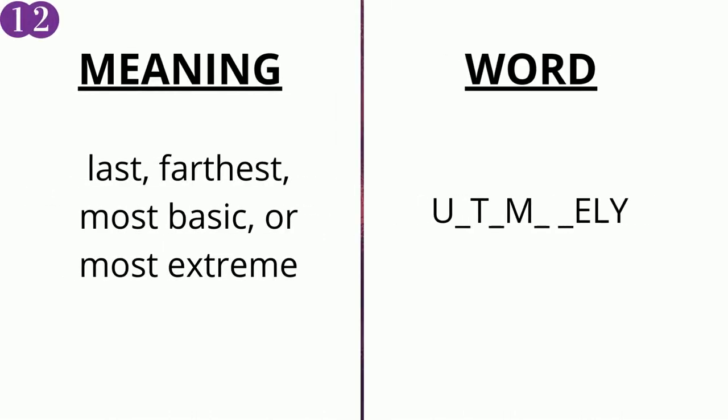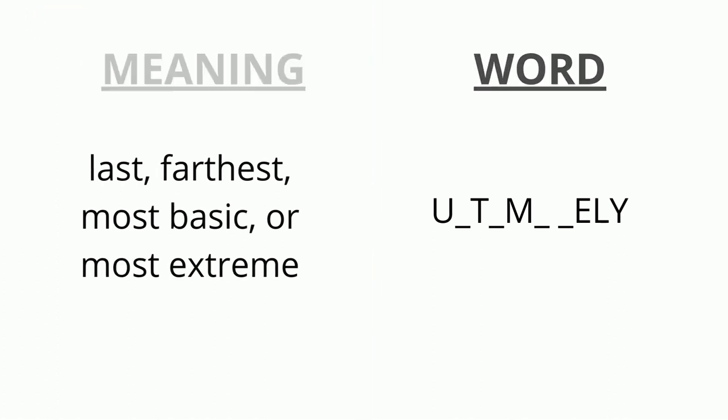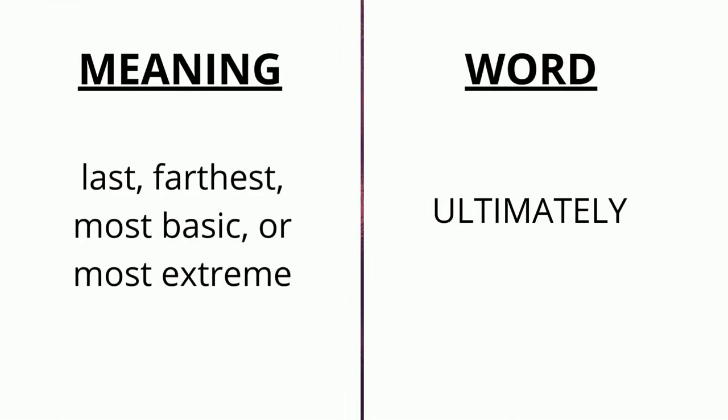The meaning of the twelfth word is 'last, farthest, most basic or most extreme' and the word is u _ t _ m _ _ e ly. The correct answer is 'ultimately'.